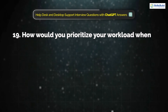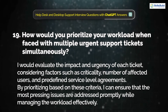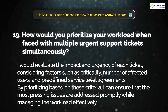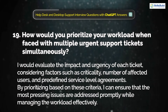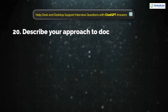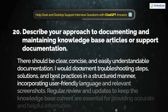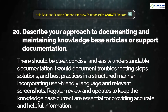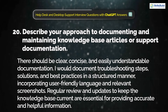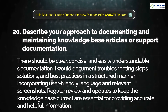Question 19: How would you prioritize your workload when faced with multiple urgent support tickets simultaneously? I would evaluate the impact and urgency of each ticket, considering factors such as criticality, number of affected users, and predefined service level agreements. By prioritizing based on these criteria, I can ensure that the most pressing issues are addressed promptly while managing the workload effectively. Question 20: Describe your approach to documenting and maintaining knowledge-based articles or support documentation. Documentation should be clear, concise, and easily understandable. I would document troubleshooting steps, solutions, and best practices in a structured manner, incorporating user-friendly language and relevant screenshots. Regular review and updates keep the knowledge base current.